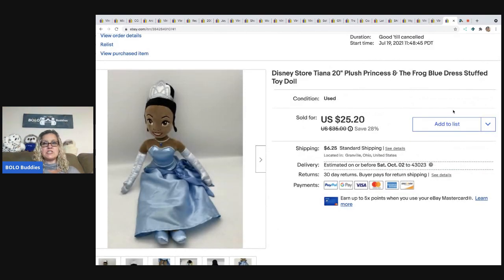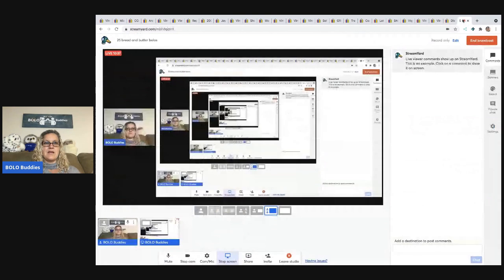The next item is this Disney Store Tiana Princess from The Princess and the Frog. I sold her for $23 and the buyer was all in for $29.50. I paid four dollars for her at a garage sale.